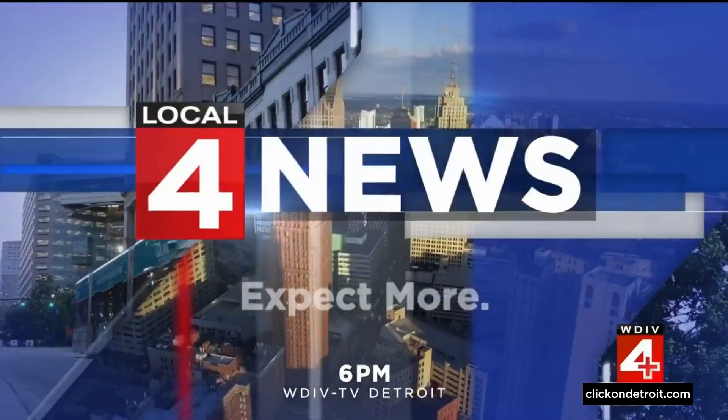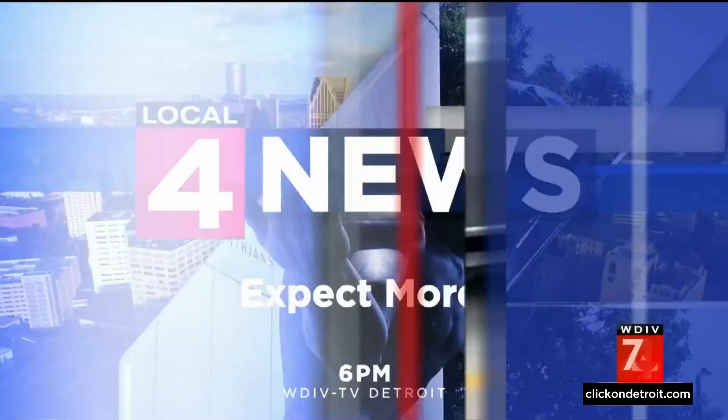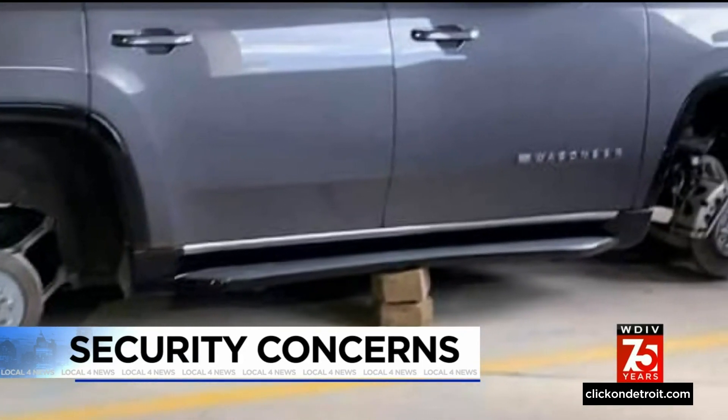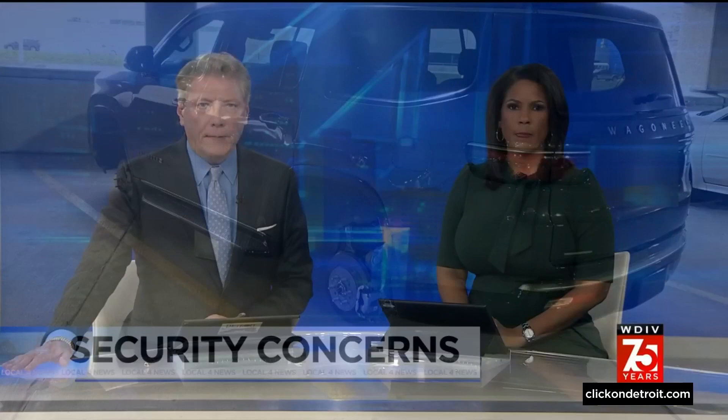Live from downtown Detroit, Local 4 News at 6 starts now. A place where you expect your belongings to be safe — now some travelers are questioning security at Detroit Metro Airport. Topping our news tonight at 6, a family that flew back from a holiday trip found their brand new SUV left on blocks. They left their vehicle parked inside the big blue deck at the Evans Terminal. Sean Lay joins us live from Detroit Metro Airport tonight — they're simply looking for answers here.